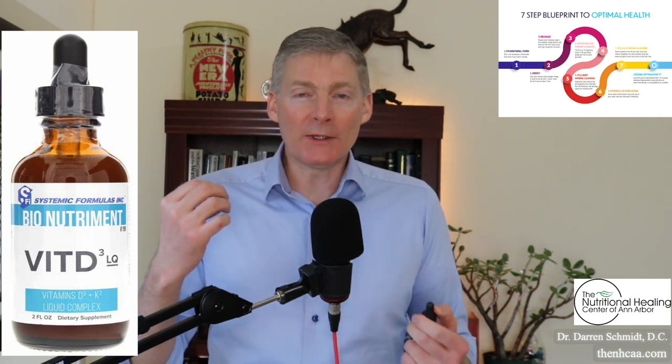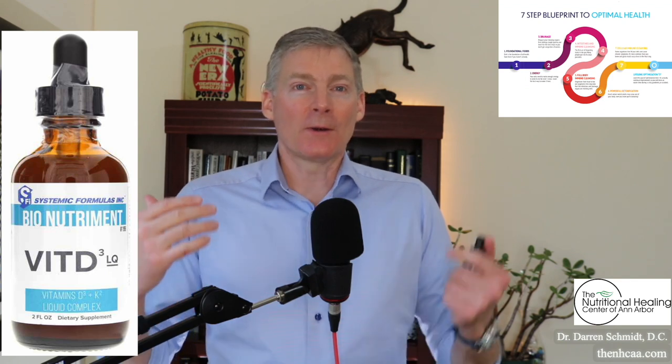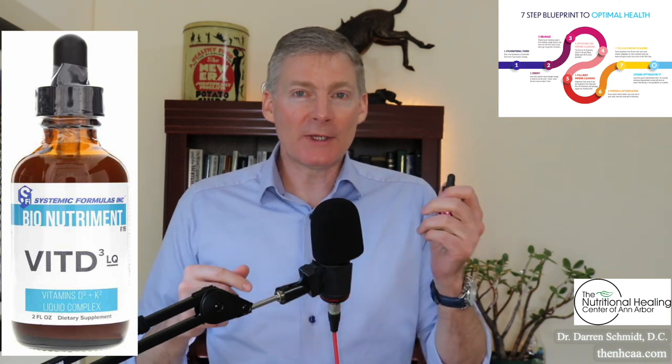Those ingredients make this the most absorbable and utilizable Vitamin D3 on the market. I know a healthcare provider who runs a lot of blood work and uses a lot of this Vitamin D3 liquid. She says it is the one that brings up Vitamin D in the blood higher and faster than any other product — because of all the synergistic nutrients you can read on the label.